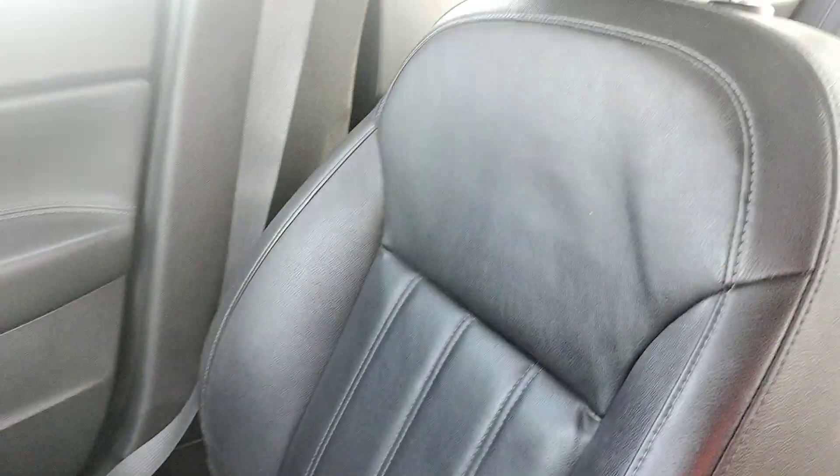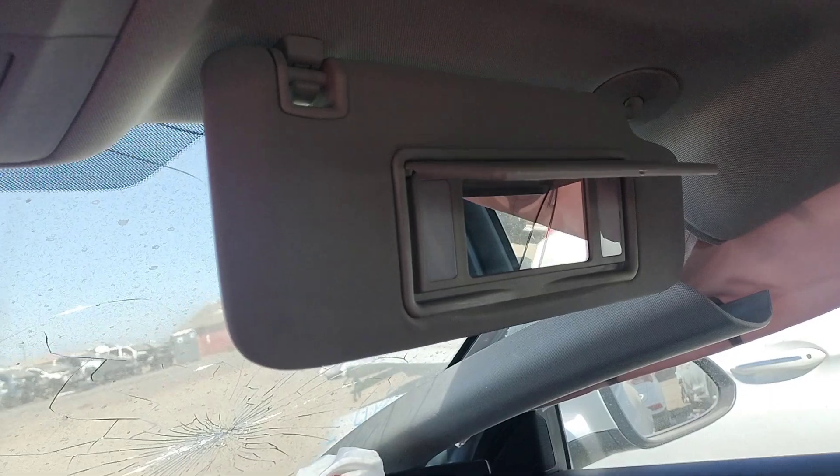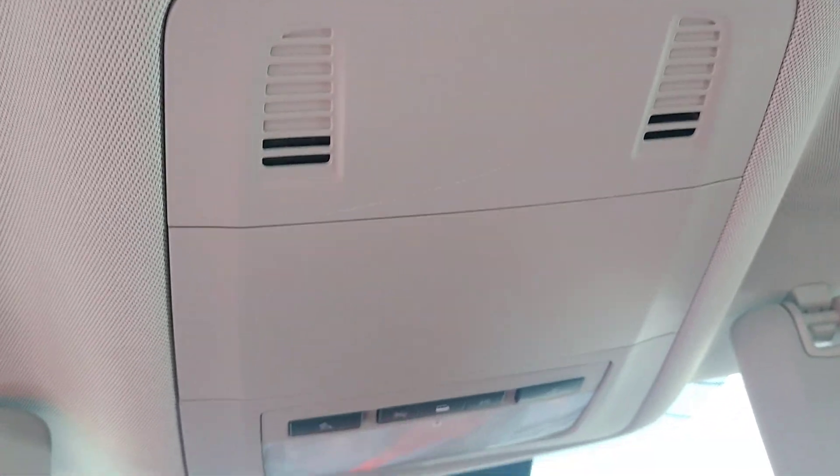The passenger seat belt is locked. There's window damage on the back door. You can see the glass is broken right there. It does not have a sunroof.